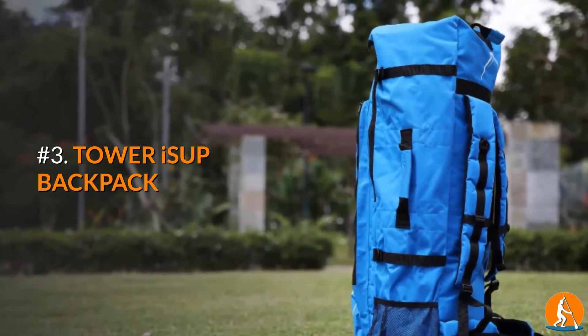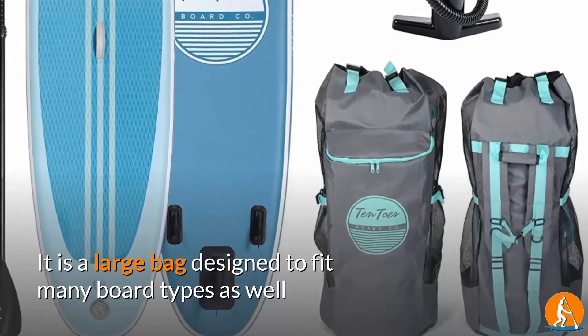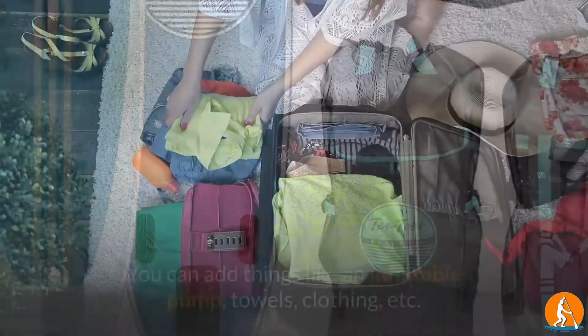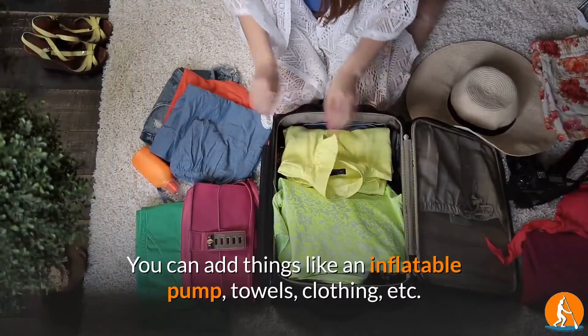Number 3: Tower ISUP Backpack. It is a large bag designed to fit many board types as well as other accessories you might want to include, such as an inflatable pump, towels, clothing, and more.